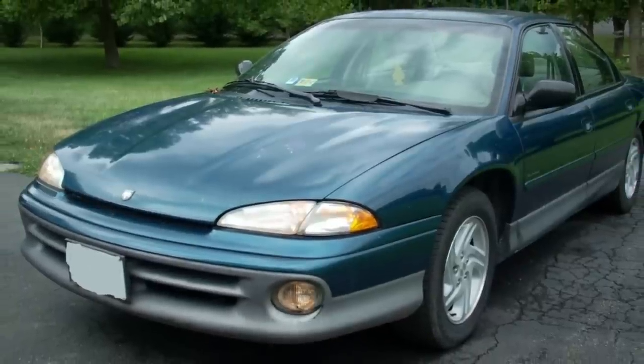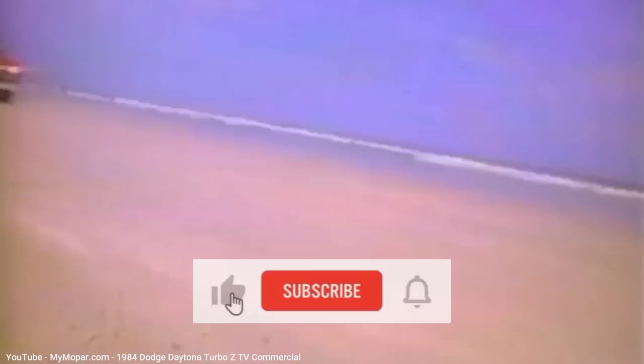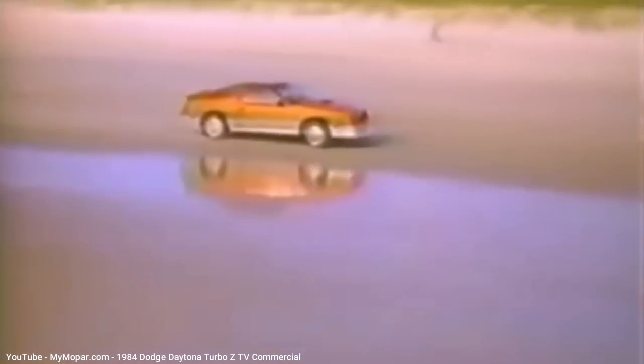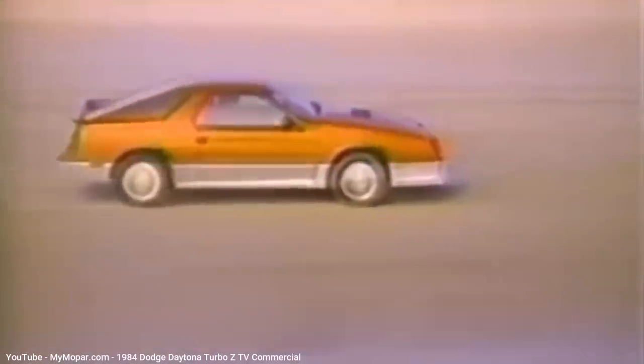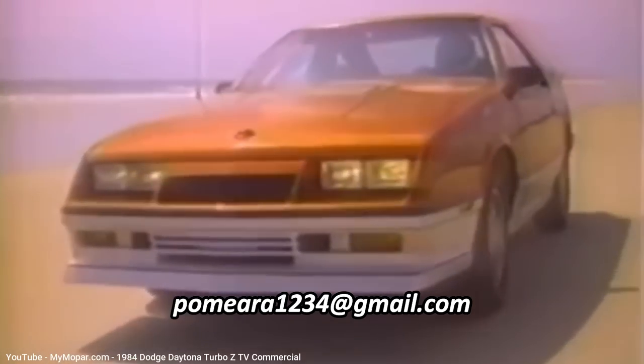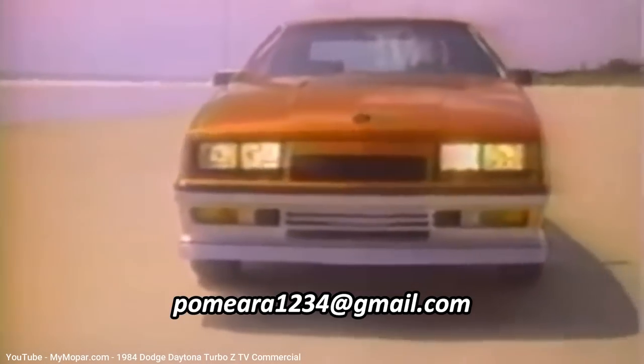I had it for such a short time that it won't be included in this video series, but its replacement was another Dodge product that will be the topic of my next episode. If you liked what you saw here, don't forget to like this video and subscribe to my channel. If you used to own a car from the '80s to early 2000s that you almost never see today and would like to see it showcased in a future episode, put a reply in the comments or email me at the address shown here. See you next time!